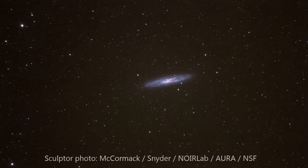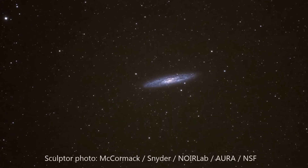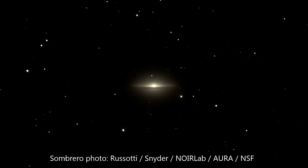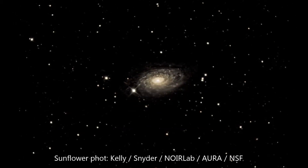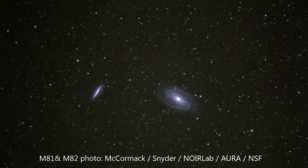While most galaxies are separated by extremely vast distances, some of them are close enough together that they can collide and often merge together to make bigger galaxies. This process is messy, wildly distorting the shape of the galaxies and sometimes flinging stars away from their home galaxies altogether. In a few billion years, this is what is expected to happen with our Milky Way and the Andromeda Galaxy.